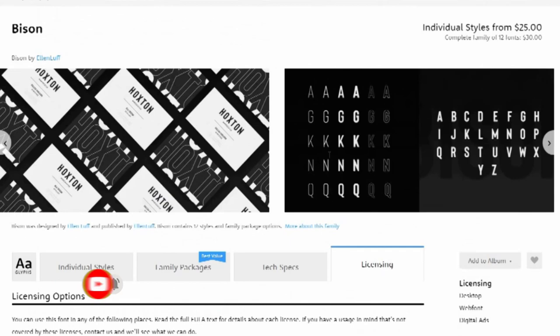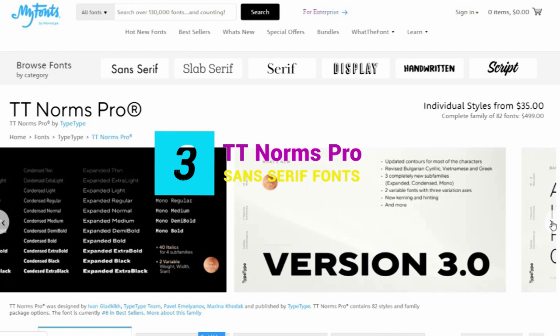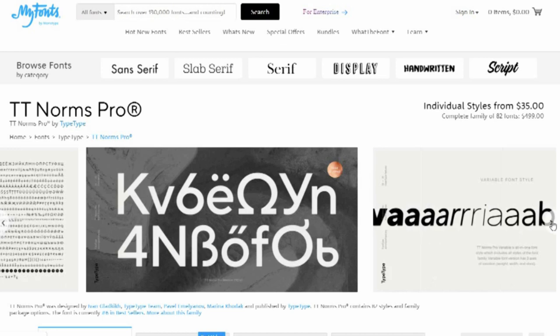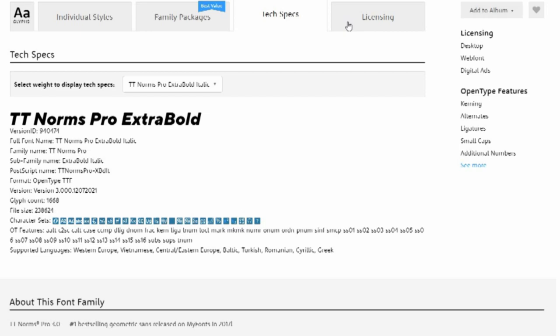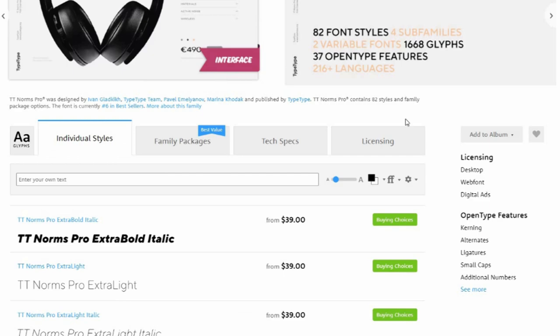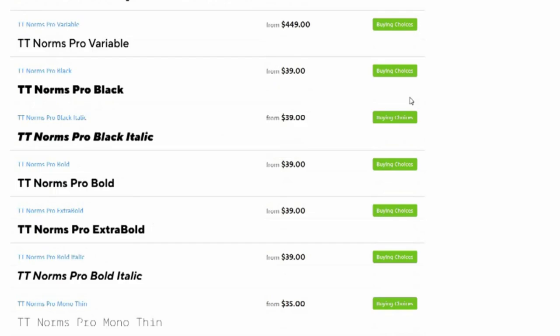3. TT Norms Pro. The third version of the popular geometric sans-serif TT Norms Pro was designed by Ivan Gladkek, TypeType Team, and Pavel Imlianov. It's intended for a wide range of applications and works well both in large text arrays or headlines and on the web. It's available in 67 styles, including 33 upright, 33 italics, and one variable font with three axes of variability.